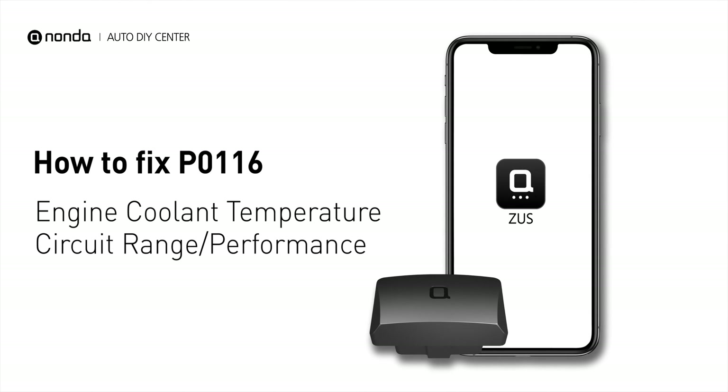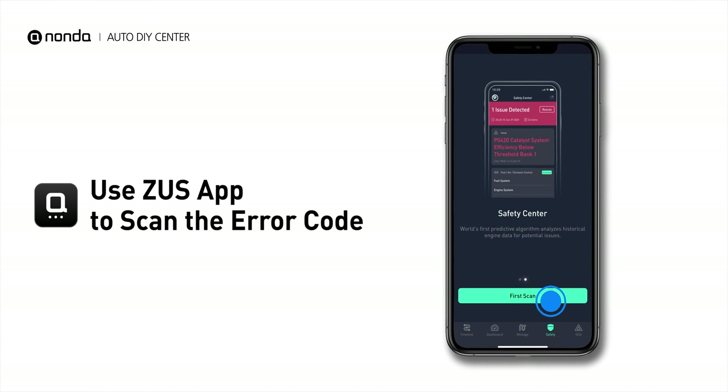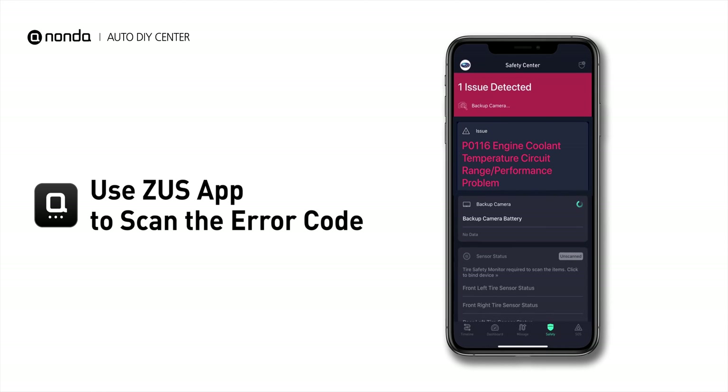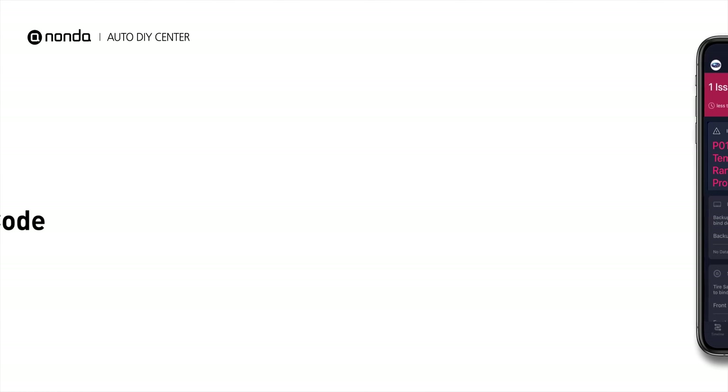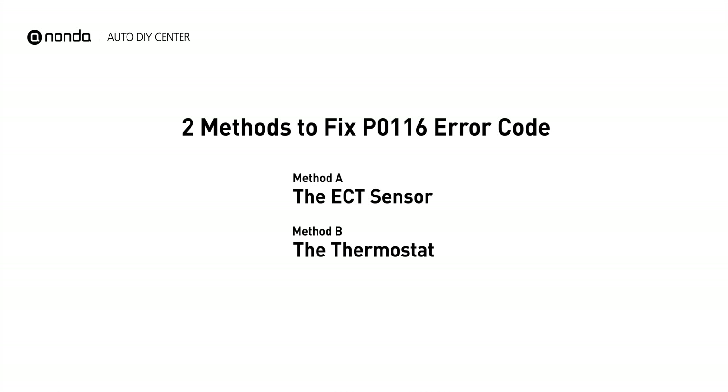If you are getting a P0116 error code, this video is going to show you two practical solutions to fix the error code at home. Use the Zeus app to scan your vehicle and see the error code P0116. It indicates the engine control module ECT monitor has read that the ECT sensor range or sensor performance is not as the engine control module expected. Here are two simple DIY methods you can try to solve this problem.